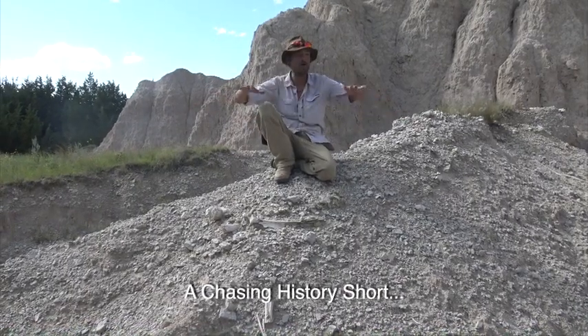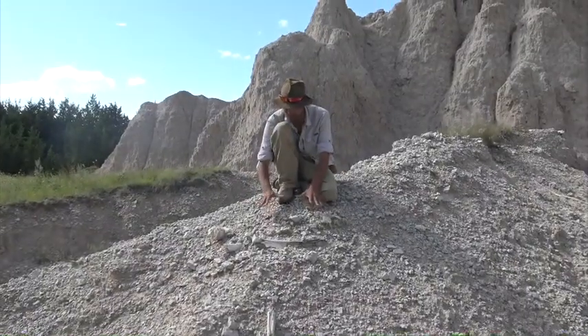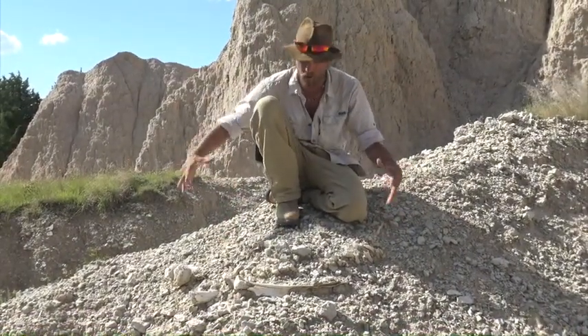So here's what we've got. We're out here hunting these fossils — these early mammal fossils — and we came across something that we've actually seen quite a bit of. It's these bison skeletons. This is so cool because this one is almost entirely articulated, which means it's still all together.